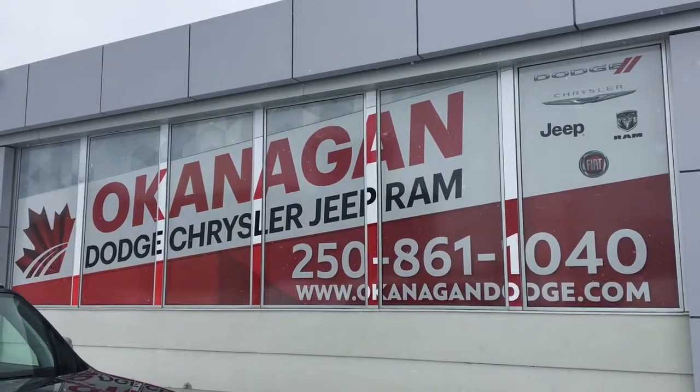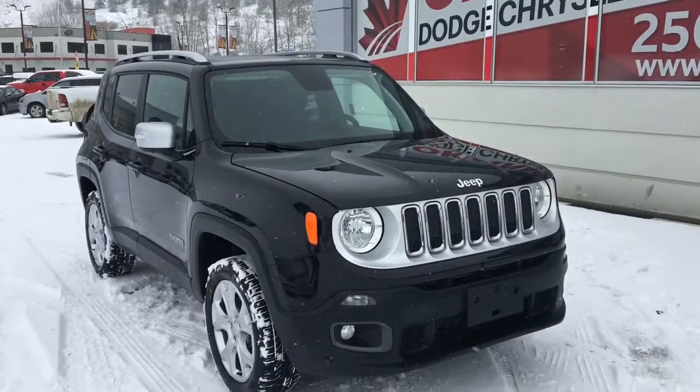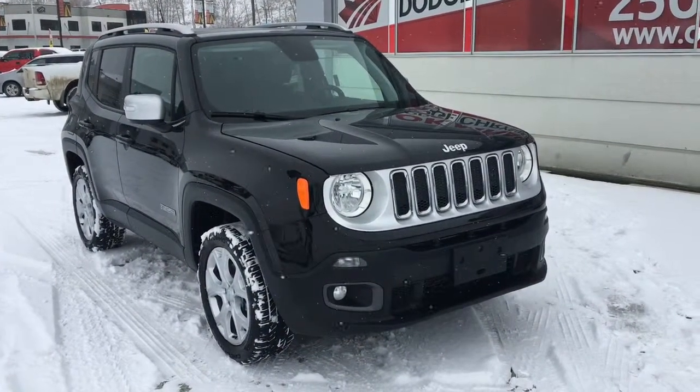Hello and welcome to Okanagan Dodge. My name is Emily and today we're going to be taking a look at this 2018 Jeep Renegade Limited in black.